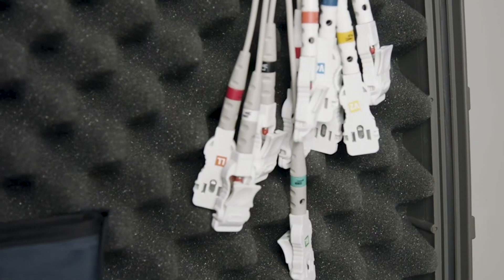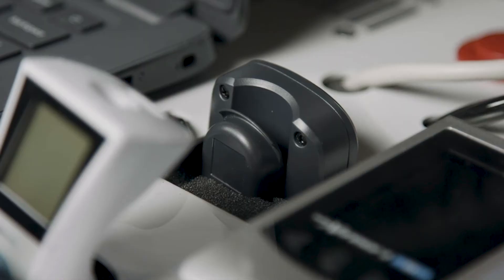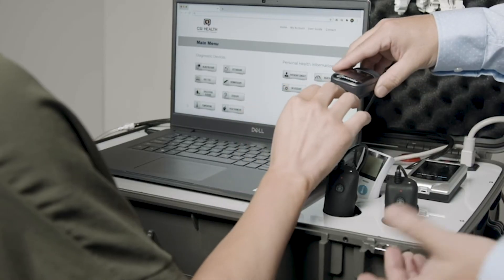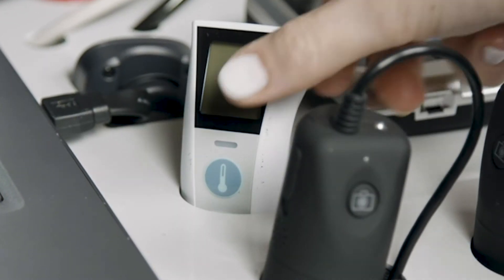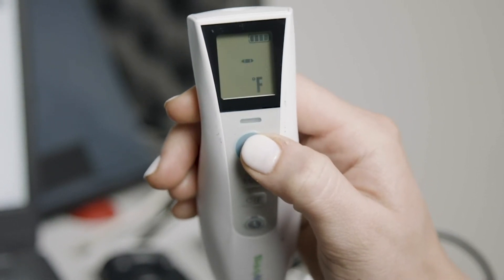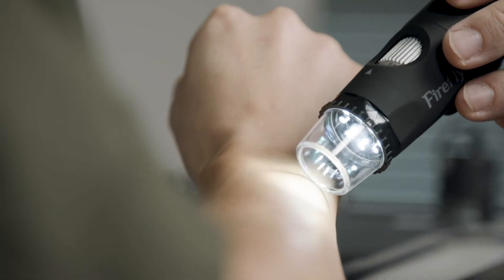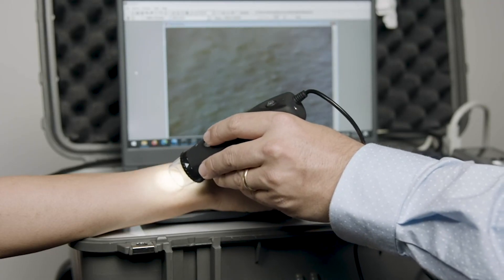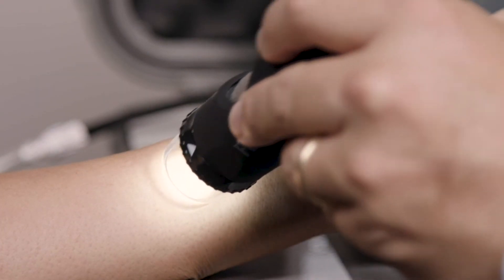Our 12-lead EKG is hospital-grade and can measure unlimited durations of resting heart rate as well as stress tests. Our hospital-grade pulse oximeter measures heart rate as well as oxygen levels. Our infrared non-touch thermometer comes equipped with internal memory and a built-in timer. Our high-end dermascope has the ability to capture topical skin images and videos at 35 times optical magnification and 105 times digital magnification.